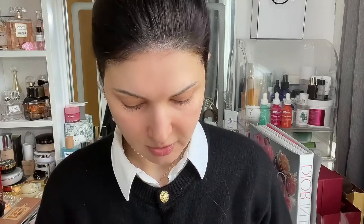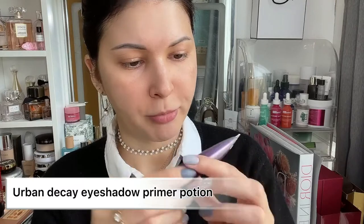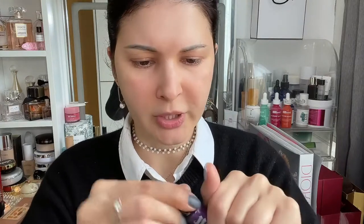Then I apply eye primer. Today I'm using Urban Decay Eyeshadow Primer Potion Anti-Aging. I think this one is good — I like it — but it dries out so quickly. I like to take it up to my eyebrows because somehow if I take it up to my eyebrows the eyebrows look better. I don't use a pencil — I only use powder, which I'll show you later.